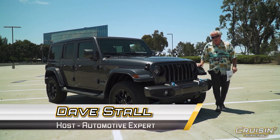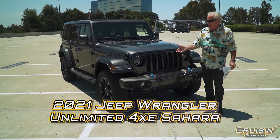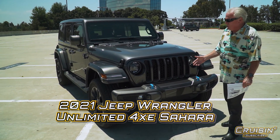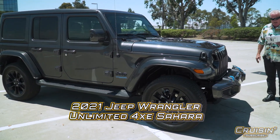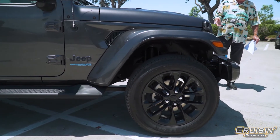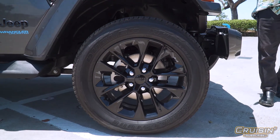All right, folks, welcome to Cruisin'. We're going a little bit off-road, but not really, because if you look at the tires on this 2021 Jeep Wrangler 4XE Unlimited Sahara, you're not going to go off-road too much with this — this is more of the domesticated version.